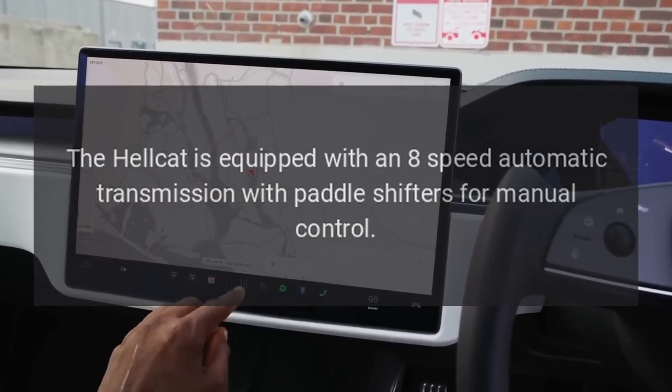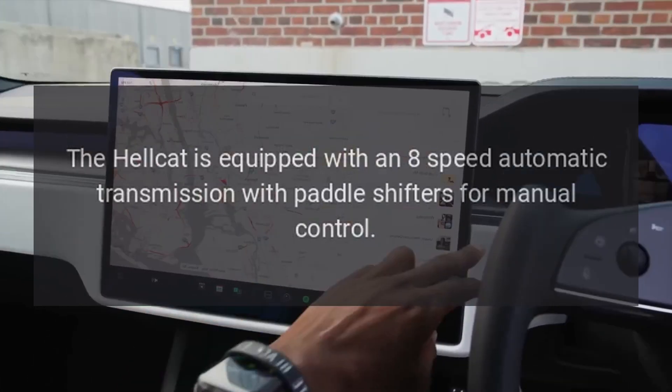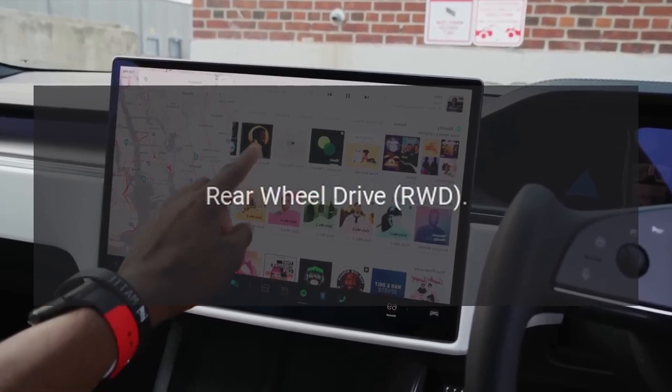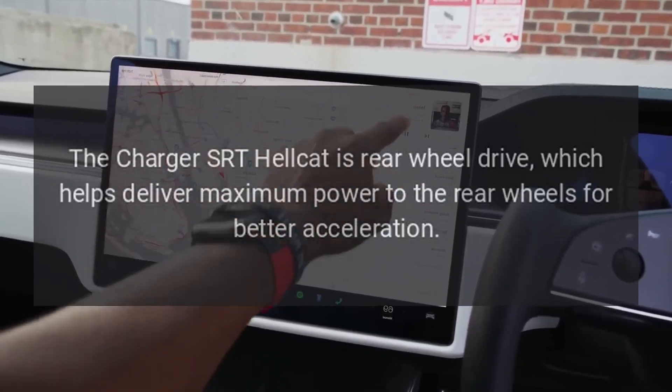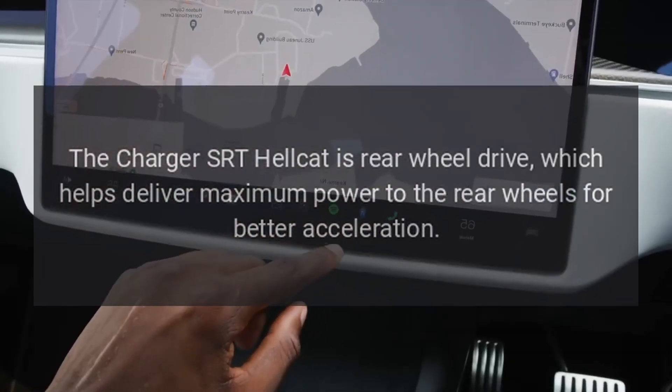Transmission. The Hellcat is equipped with an eight-speed automatic transmission with paddle shifters for manual control. Rear-wheel drive. The Charger SRT Hellcat is rear-wheel drive, which helps deliver maximum power to the rear wheels for better acceleration.